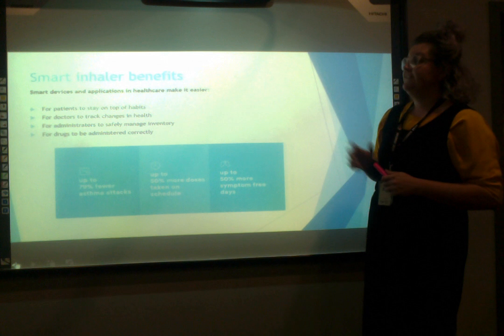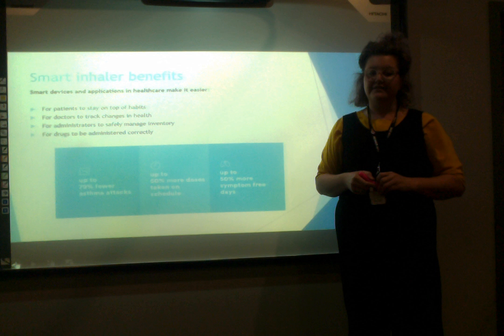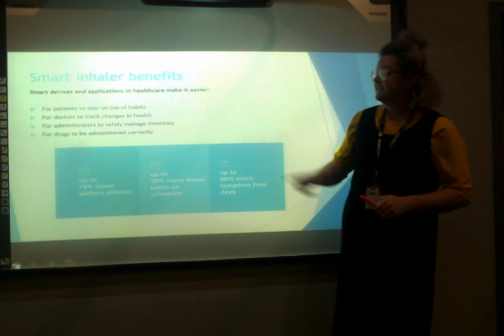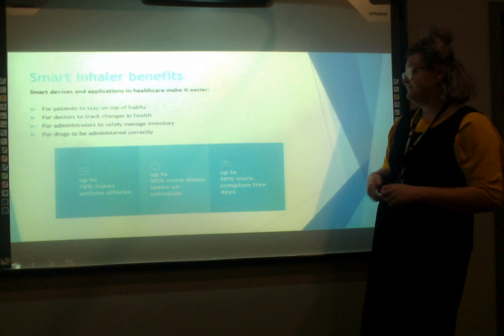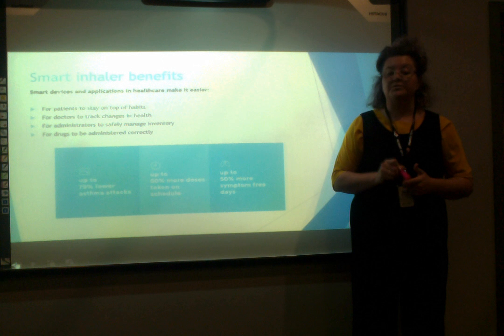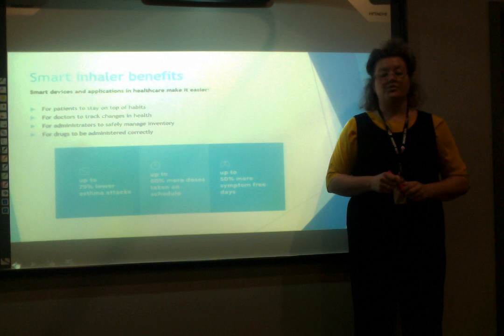Smart inhaler benefits: devices and applications in healthcare make it easier for patients to stay on top of habits, for doctors to track changes in health, for administrators to safely manage inventory, and for drugs to be administered correctly. Propeller Health, one of the major developers of the smart inhaler, states that up to 79% fewer asthma attacks occurred when people were using the smart inhaler, up to 50% more doses were taken on schedule, and up to 50% more symptom-free days were experienced. As an increasingly tech-savvy society we are bound to be drawn to accessible and affordable mHealth options. mHealth devices individualise medicine by empowering patients to meet their own goals for health and quality of life. Thank you for listening to my presentation on smart inhalers.